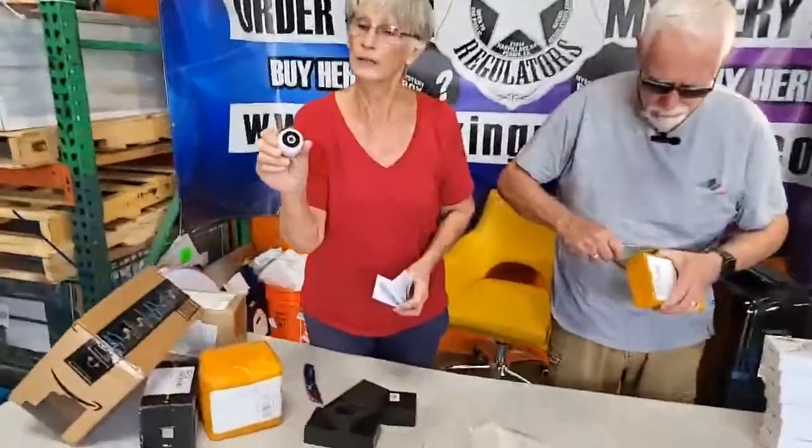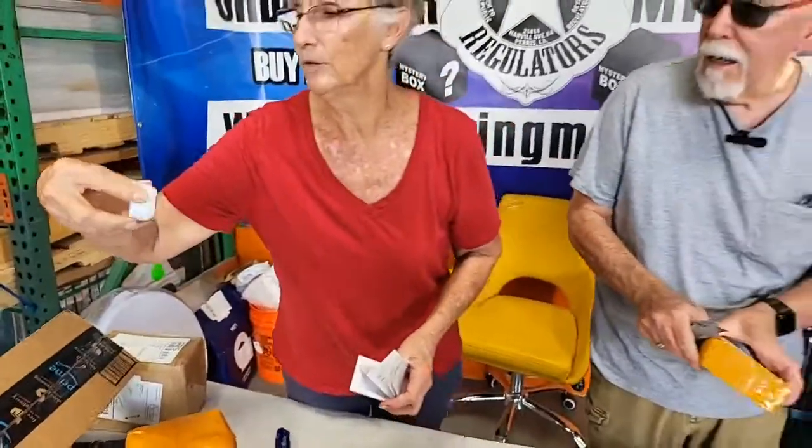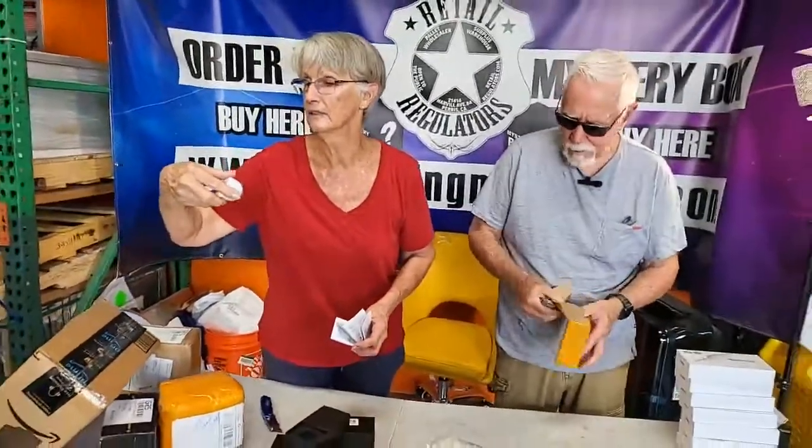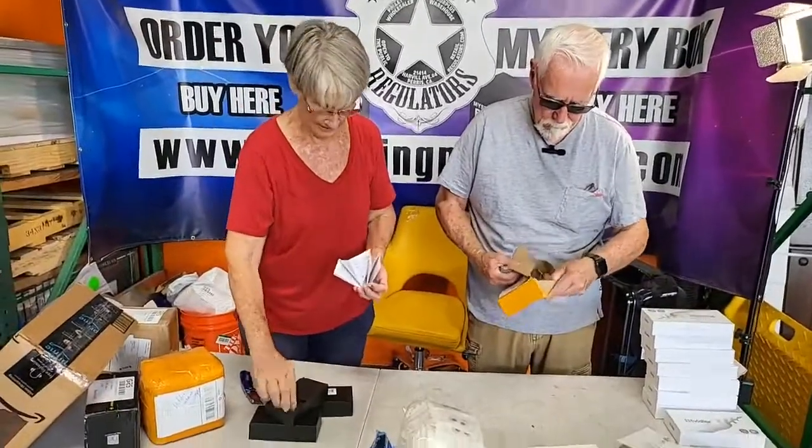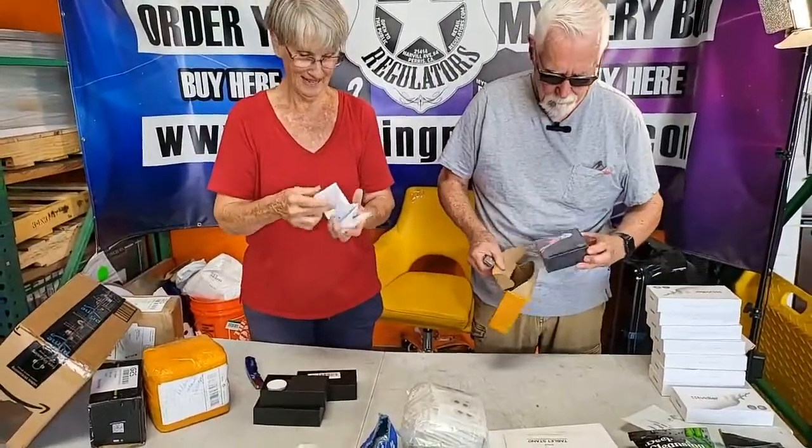Oh — a little spy camera, on/off. USB! You got two of them in there? Yeah, little spy cams. Hit the share button guys, pass it around!